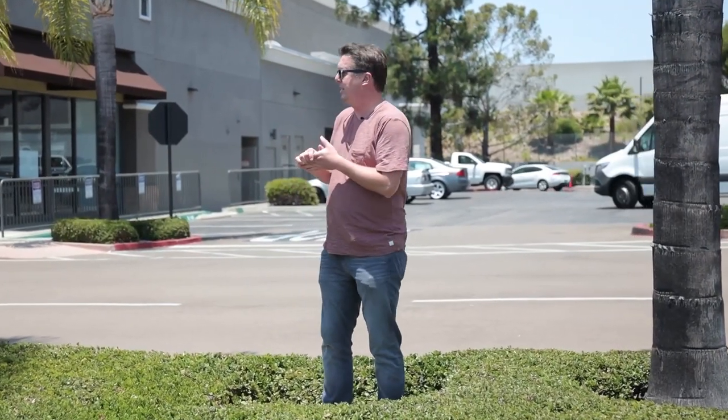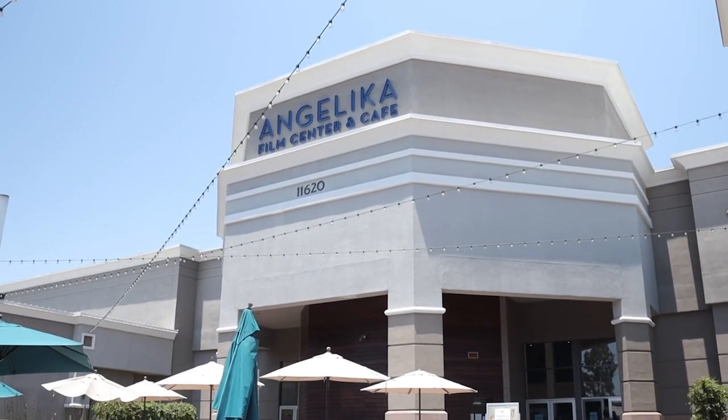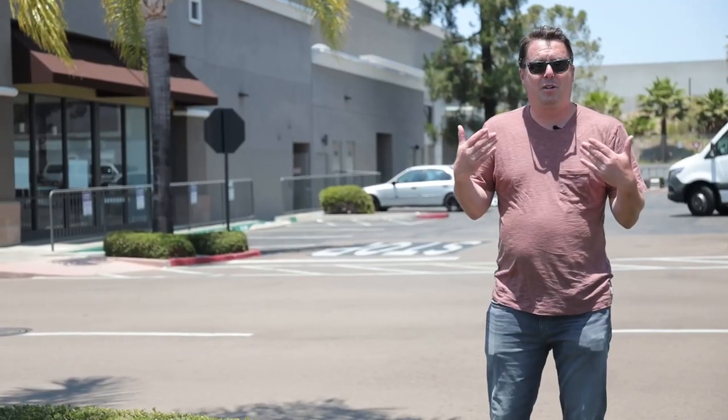Another great spot here is the Angelica movie theater - one of those dine-in theaters with reclining seats that also serves alcoholic beverages, though they are quite expensive at about ten dollars a beer. Carmel Mountain Ranch is actually one of the more affordable spots along the 56 freeway - the median home price is around $900,000, which for this area is relatively affordable. It's a good spot to live, especially if you want to be in the Poway Unified School District.